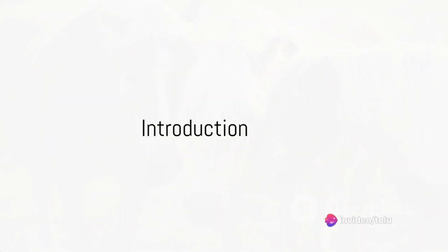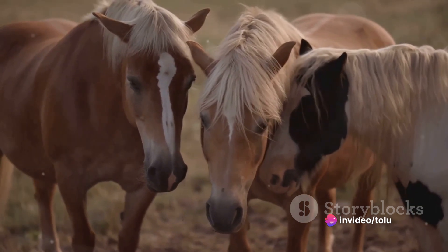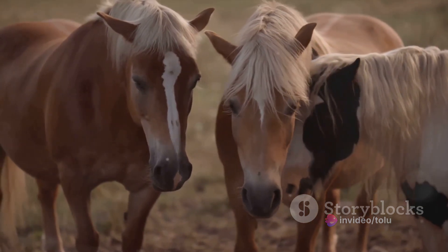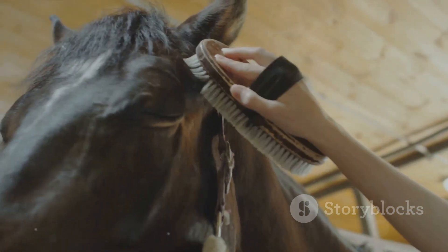Ever wondered what the best family-friendly horse breeds are? Well, wonder no more. Today we'll be exploring the top 5 horse breeds that are perfect for families. These breeds are chosen based on their temperament, size, and ease of care.